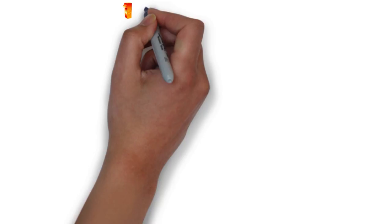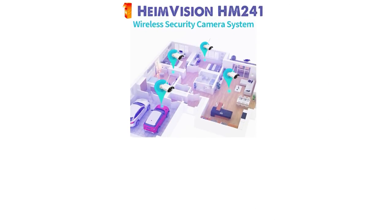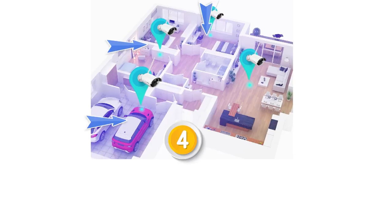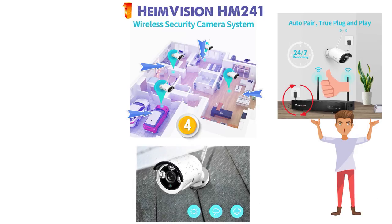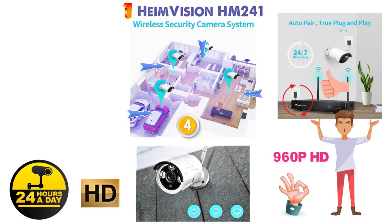Starting off at number 1 we have the HeimVision HM241. The HM241 is a full wireless security camera system that features 4 outdoor WiFi surveillance cameras so you can cover each area of your home. With a plug-and-play easy setup, you just need to set up each camera and the NVR with a power source and then you're good to go. The weatherproof security cameras can record in 960p HD quality and can capture crisp sharp images, crystal clear HD live video, and record whether it's day or night.